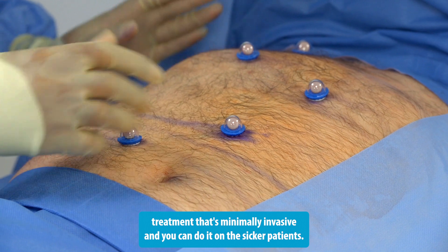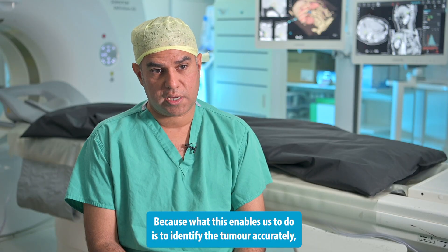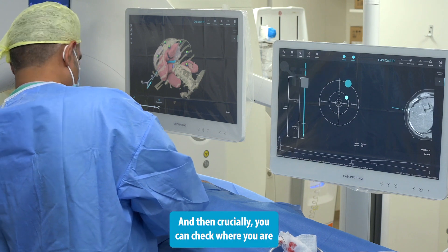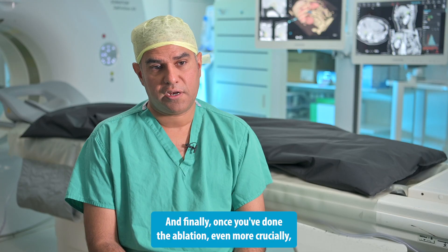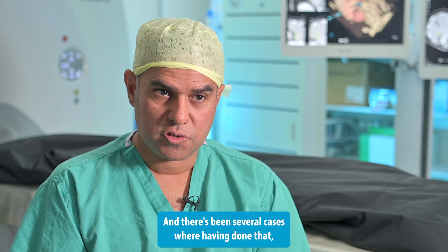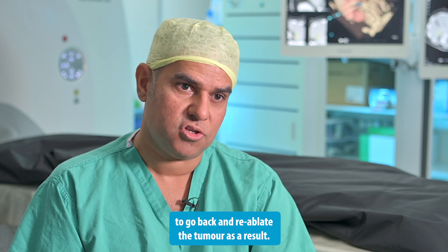That's where the CAS1 IR system has come in and really helped us, because what it enables us to do is to identify the tumour accurately, navigate to it using the aiming device, put the ablation needle or probe into it, and then crucially you can check where you are and confirm you're happy where the needle has gone. Finally, once you've done the ablation, even more crucially you can validate what you've done and confirm you've burnt an adequate amount of tissue. There have been several cases where, having done that, I've made a decision based on that technology to go back and re-ablate the tumour.